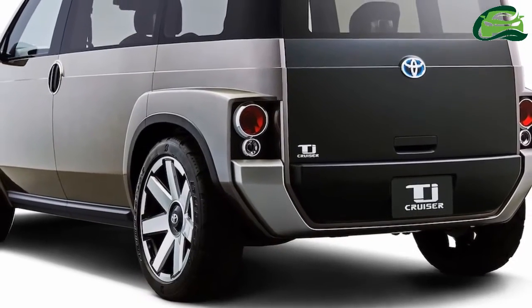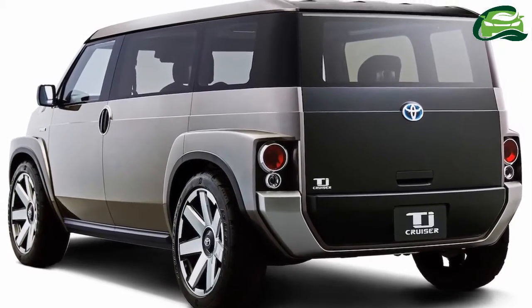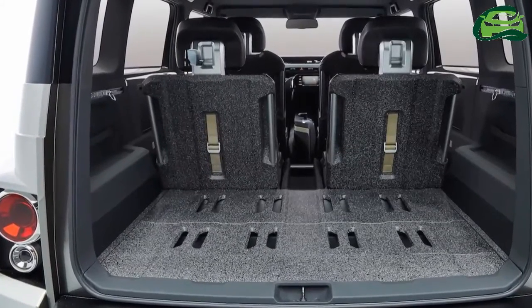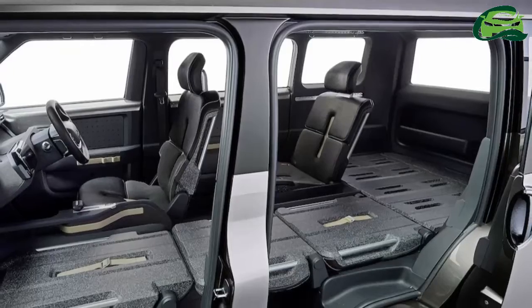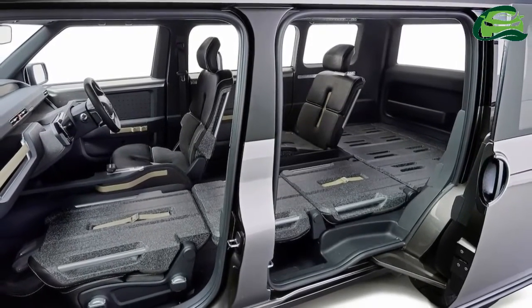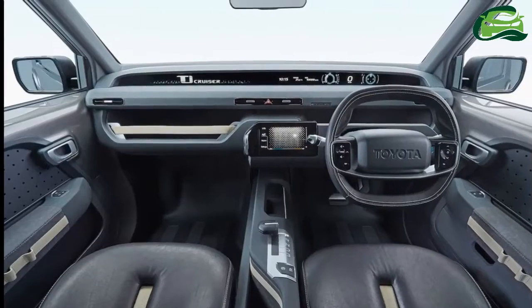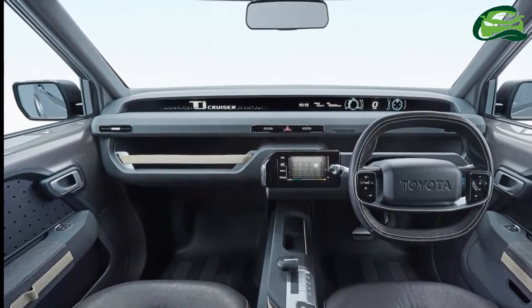Toyota expects to build the TJ Cruiser concept's production version based on the next-generation TNGA platform. The production model would have a hybrid powertrain consisting of a 2.0-liter internal combustion engine as the main source of power, and either a FWD or 4WD drivetrain layout.